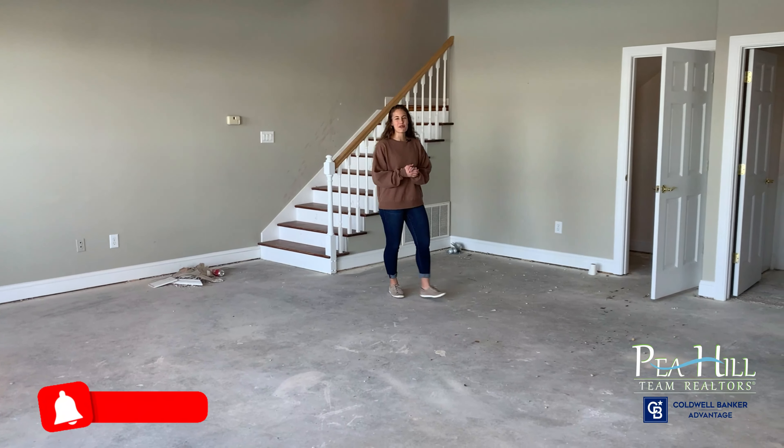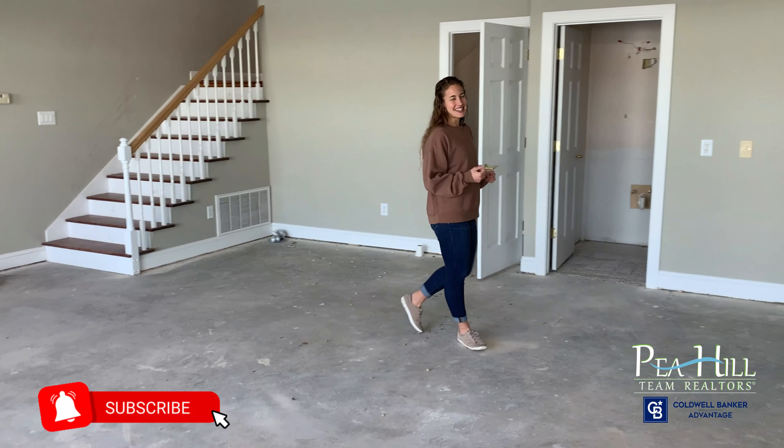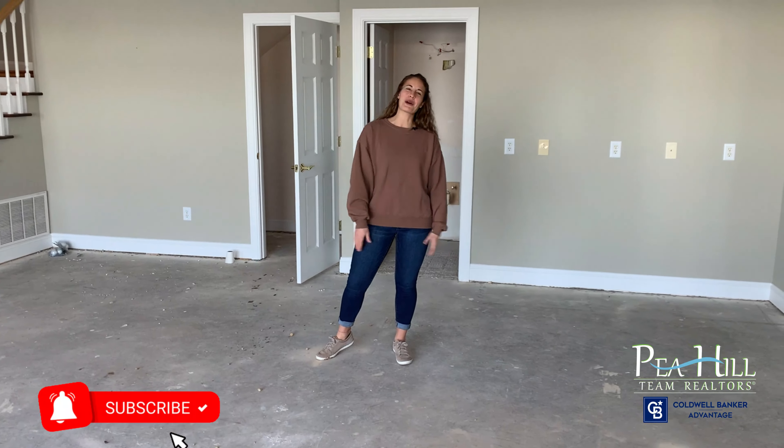There is so much work coming in this Lake Gaston renovation. We are excited to share it with you guys. Stay tuned for more updates.